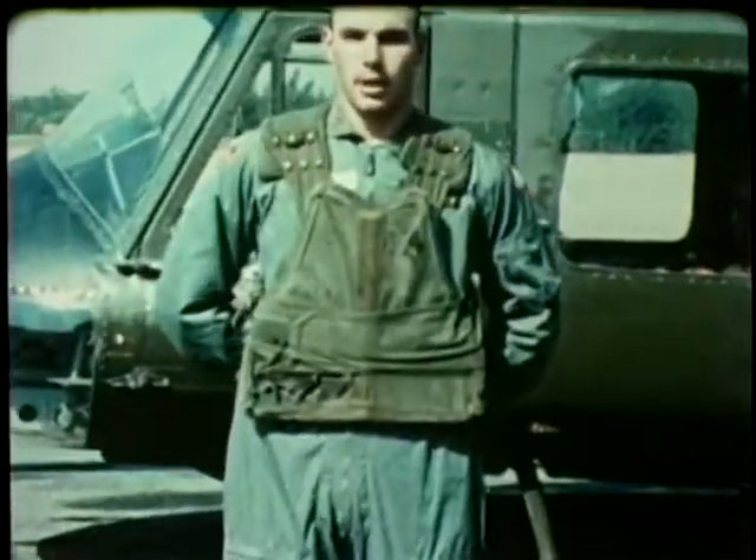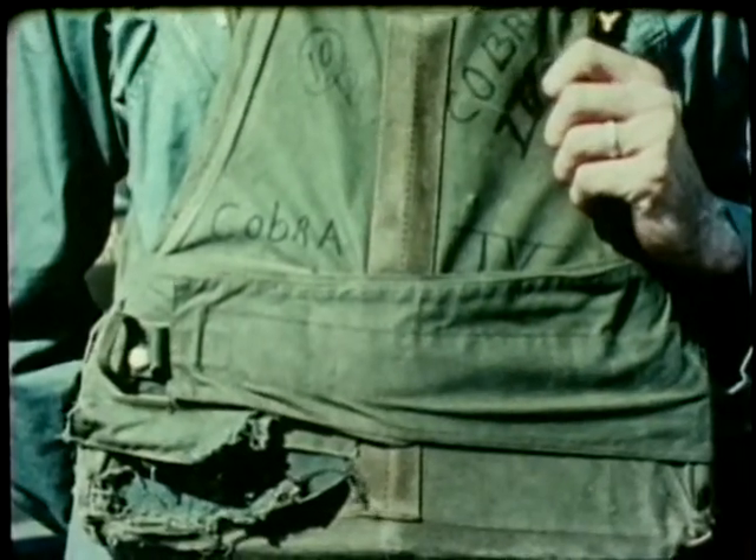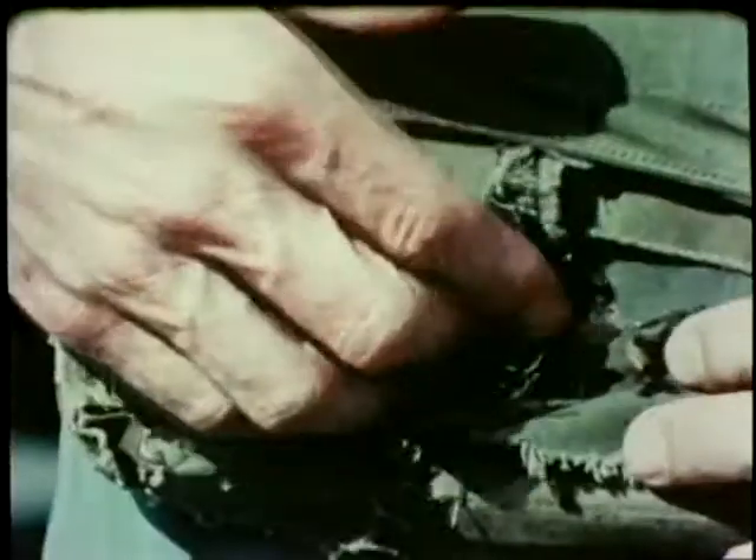I'm Chief Warrant Officer Larry Albini from Shemoya, Missouri. On 15 March 1966, I was flying a normal combat assault mission in the Delta region of Vietnam. Early in the afternoon we were preparing to pull off station. I felt something hit my stomach. At the time I didn't know what it was. I found out later it was a 50 caliber machine gun round. The chest plate I have on now stopped it. I owe my life to this chest plate.